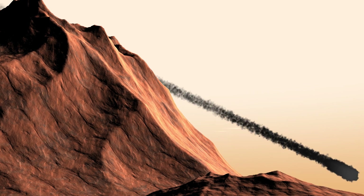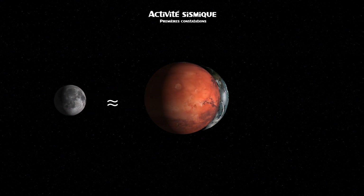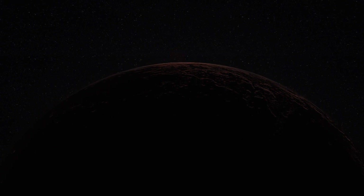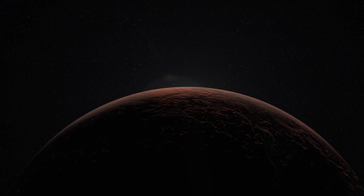6 mois après la mise en service de SEIS, il est encore trop tôt pour tirer des conclusions précises sur les résultats. Cependant, les scientifiques observent déjà que le comportement des ondes sismiques sur Mars ressemble beaucoup plus à ceux mesurés sur la Lune, par les sismomètres déposés par les missions Apollo, que ceux observés sur Terre. Mars est le siège de nombreux séismes de faible intensité, et il faudra attendre des ondes sismiques plus importantes, d'au moins magnitude 4, afin de mieux visualiser la structure interne de Mars et de comprendre son fonctionnement.